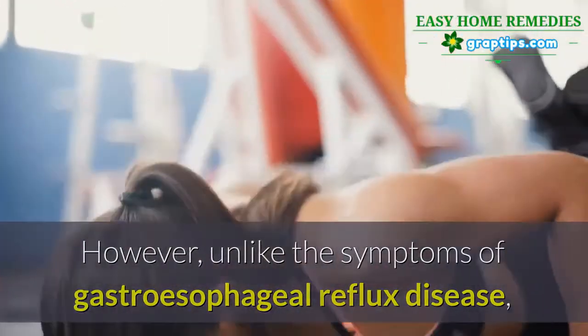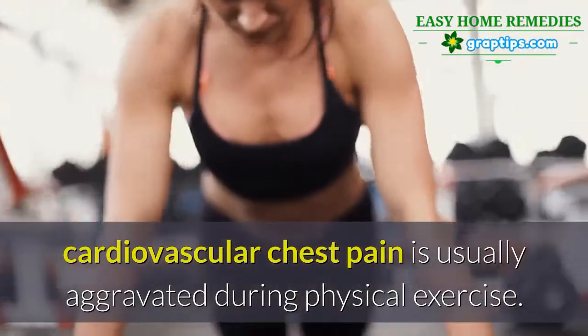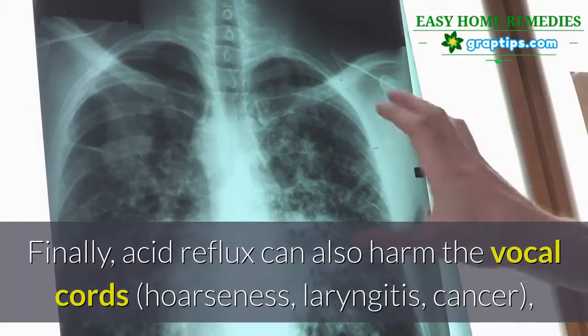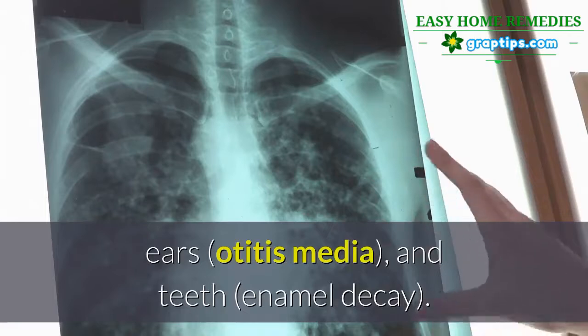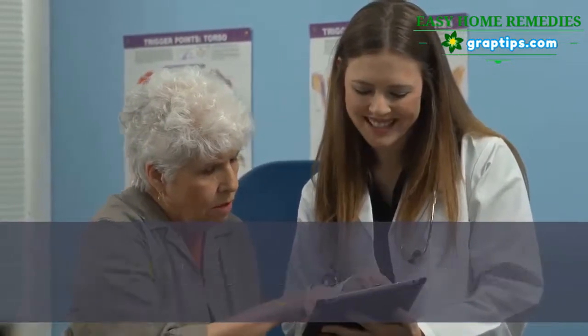However, unlike GERD symptoms, cardiovascular chest pain is usually aggravated during physical exercise. Finally, acid reflux can also harm the vocal cords, causing hoarseness and laryngitis, as well as cancer, ear issues such as otitis media, and teeth enamel decay.